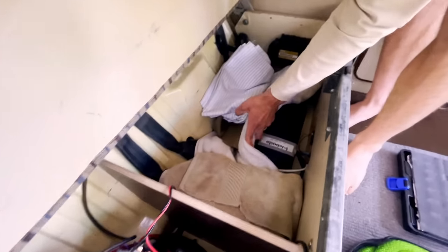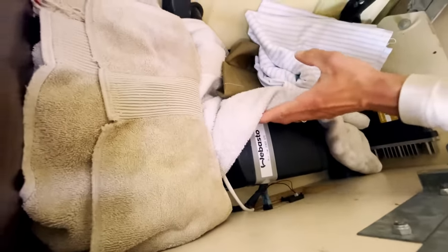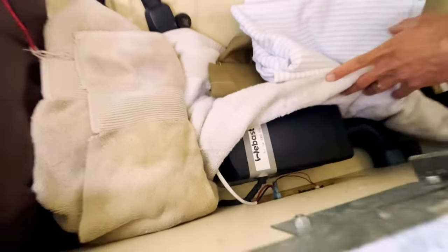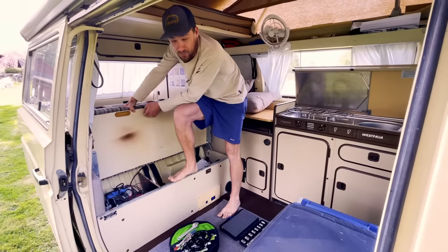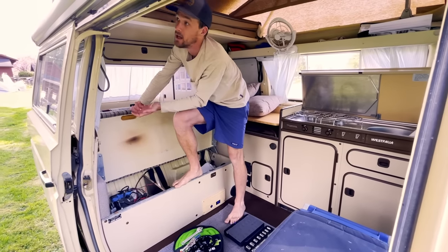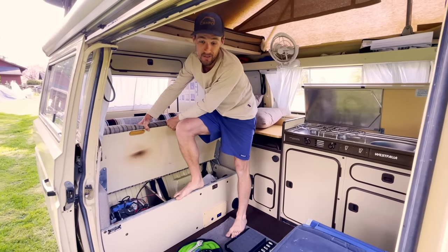Last year we installed the Webasto Air Top 2000 STC with zero regrets. This thing keeps it 70 degrees in here no matter the conditions outside. We've camped below freezing with the top up, with friends sleeping up here, and all of us were super comfortable at 70 degrees.